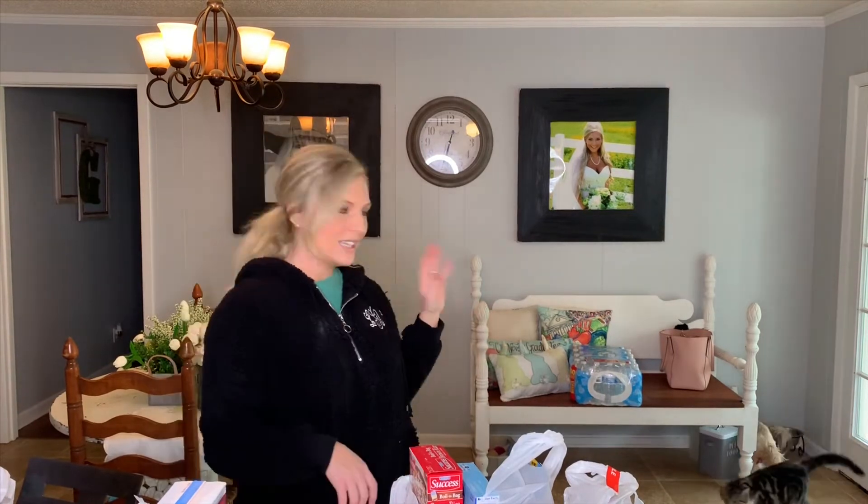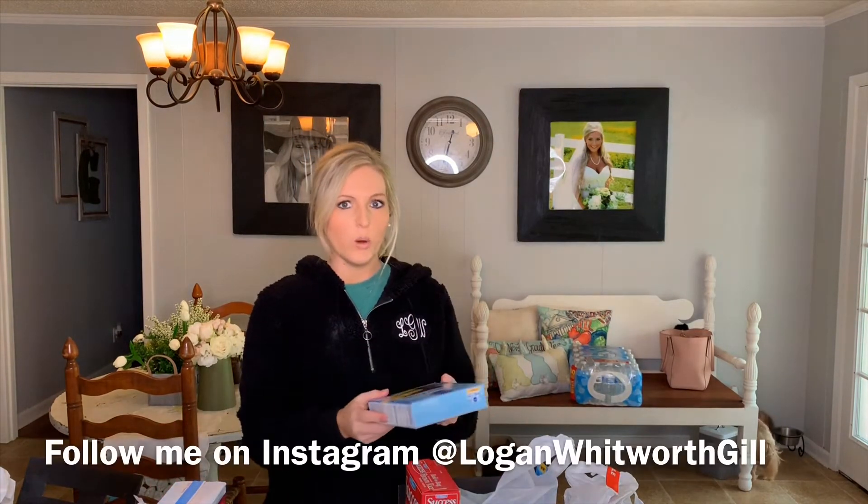I just let the cat in — he's in here now, so you might see him wander by or hear him yelling. He likes to be a little whiny.